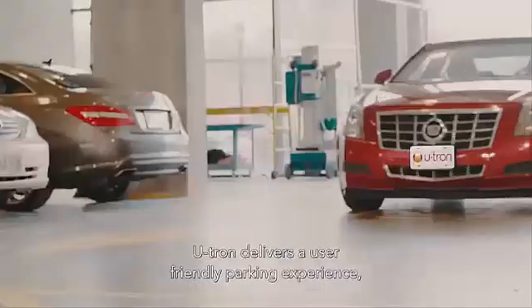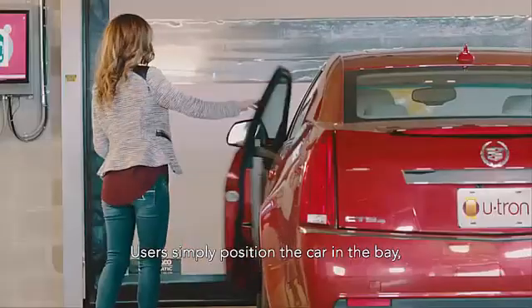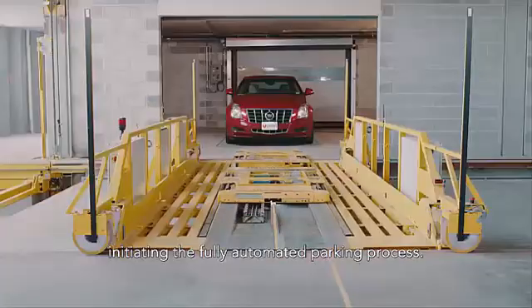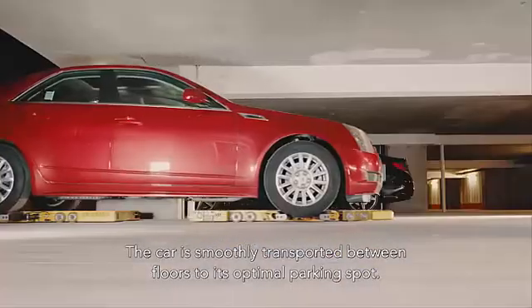U-tron delivers a user-friendly parking experience, simple and easy as valet parking. Users simply position the car in the bay, swipe their card or pull a ticket, initiating the fully automated parking process. The car is smoothly transported between floors to its optimal parking spot.